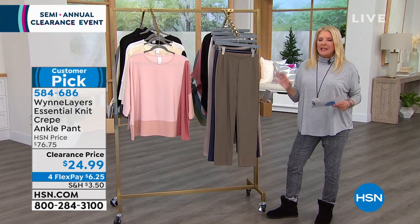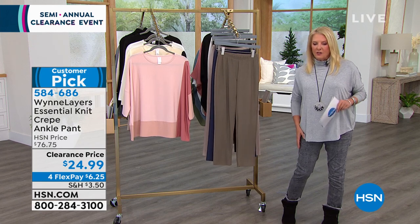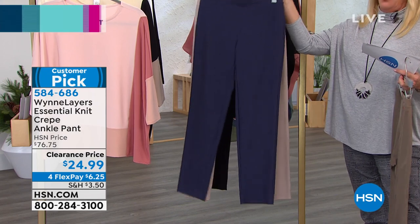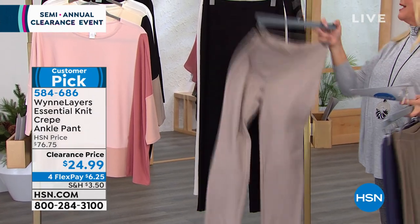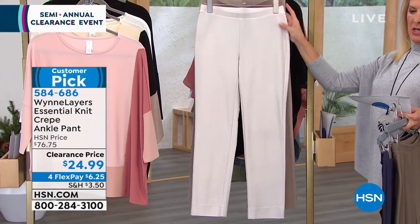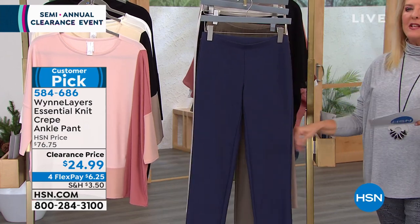These crepe pants are iconic in her line and so darn comfortable. Think of them almost like a pencil pant — not super tight, not a legging, just a looser, nicer fit. Colors: olive gray — 32 pairs left, extra small, 1X, and 3X. Navy — all sizes, hallelujah! Sand — only 8 remaining. Black — extra small, 1X through 3X. Canvas — extra small, extra large through 3X. Your best bet is going to be the navy.